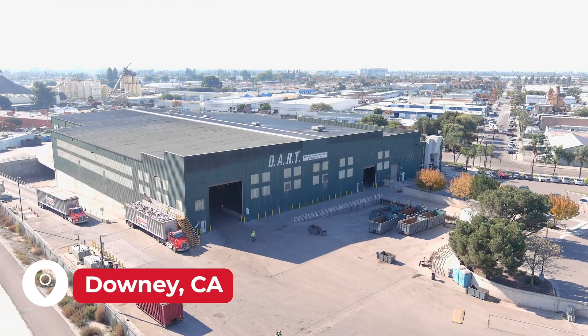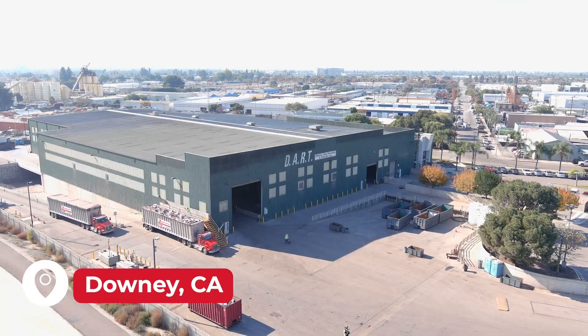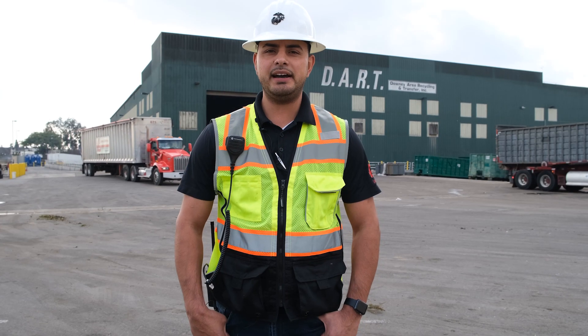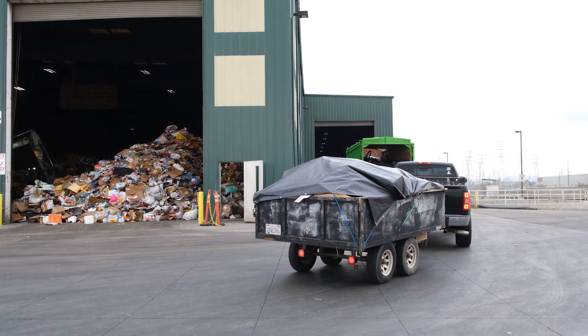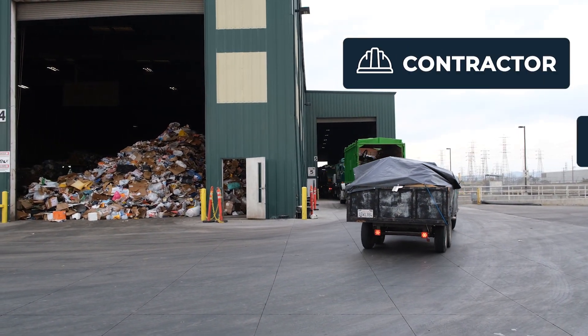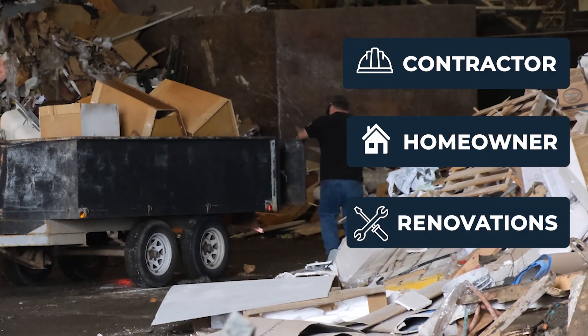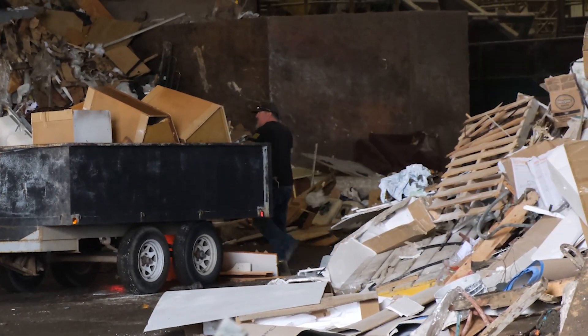We're here at DART — Downey Area Recycling and Transfer Station — owned by the County of Los Angeles and operated by Athens Services. Whether you're a contractor, a homeowner, or interested in a small renovation, we accept all your material here at DART.